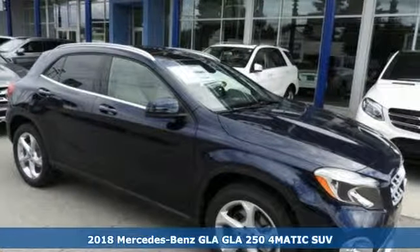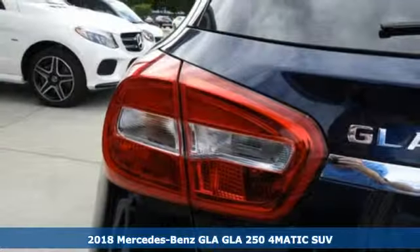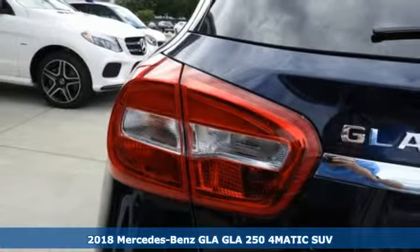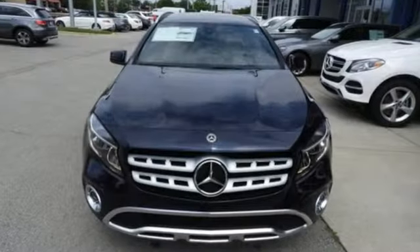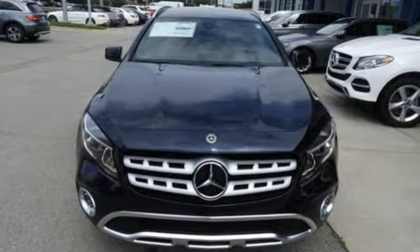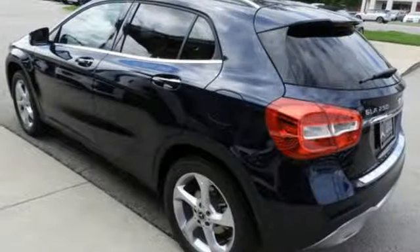It's a 2018 Mercedes-Benz GLA. This GLA is the perfect mix of flexibility, fuel efficiency and fun with engineering that delivers capability, luxury and class-leading innovation. And with features like these, every drive is a pleasure.